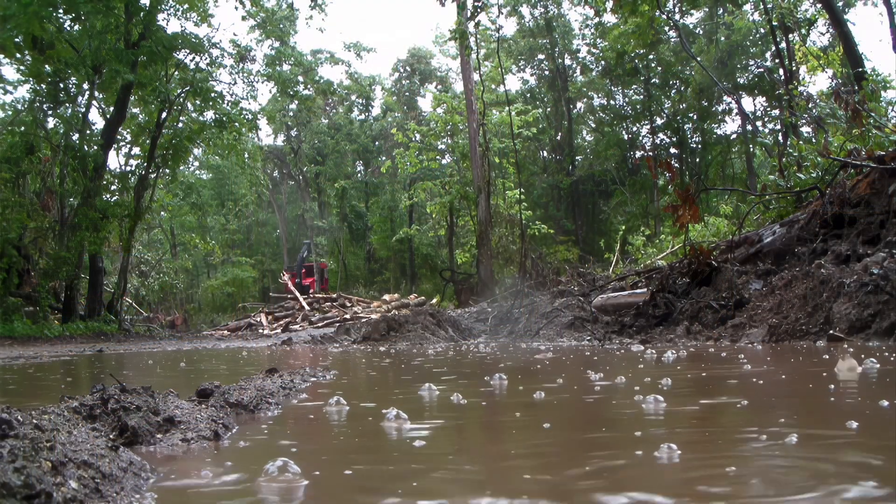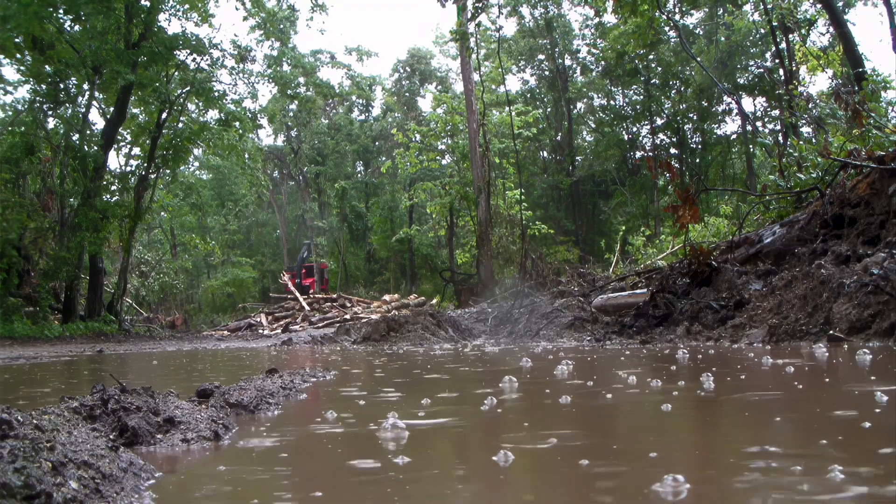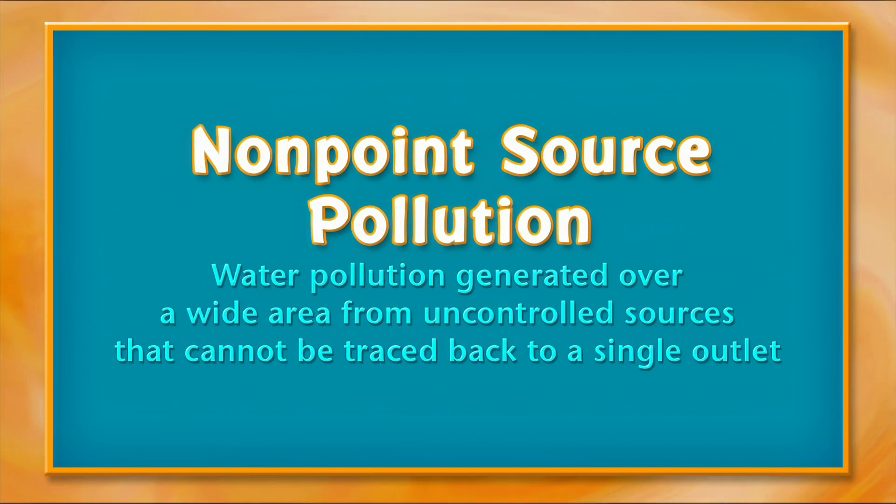Any kind of pollution, anything that's spilled, can very easily end up going through the ground, ending up in our wells. Non-point source pollution is water pollution generated over a wide area from uncontrolled sources that cannot be traced back to a single outlet. Faulty septic systems are a perfect example.